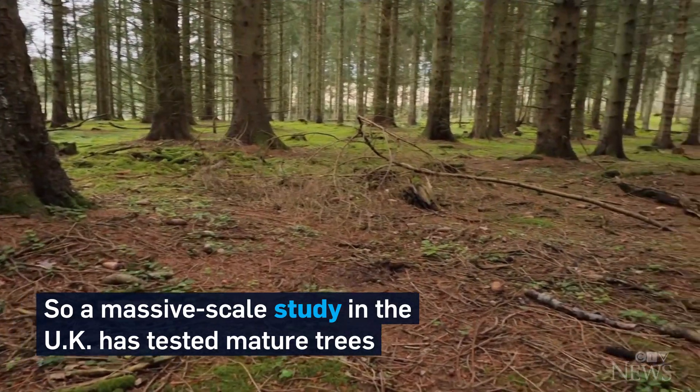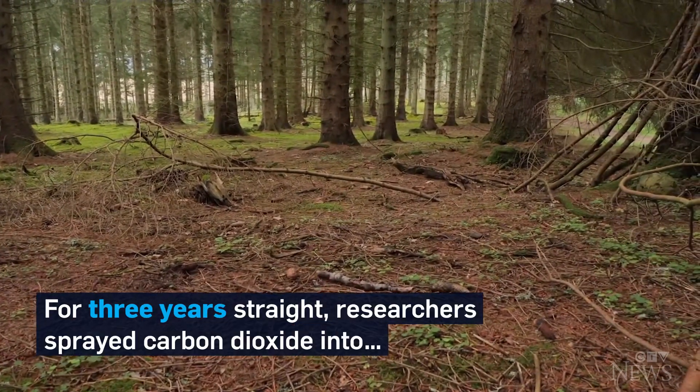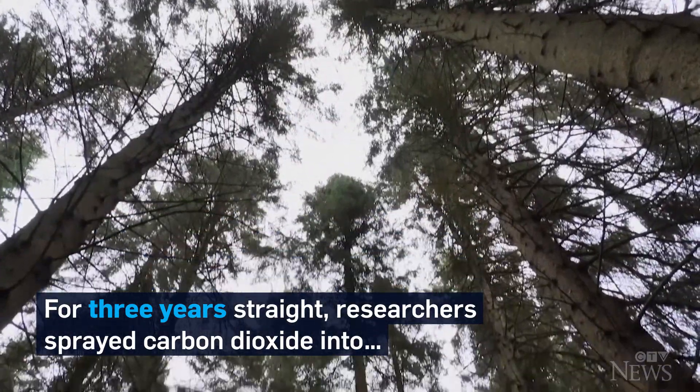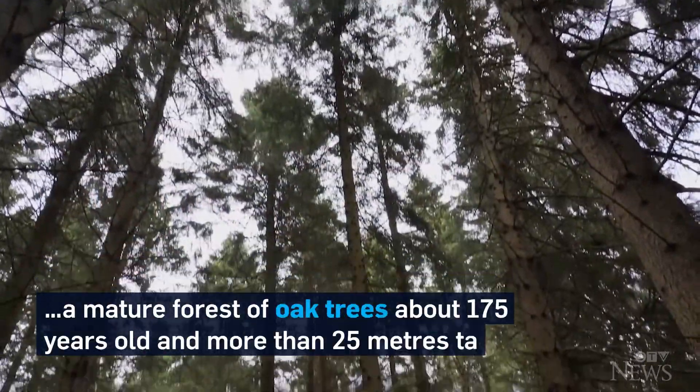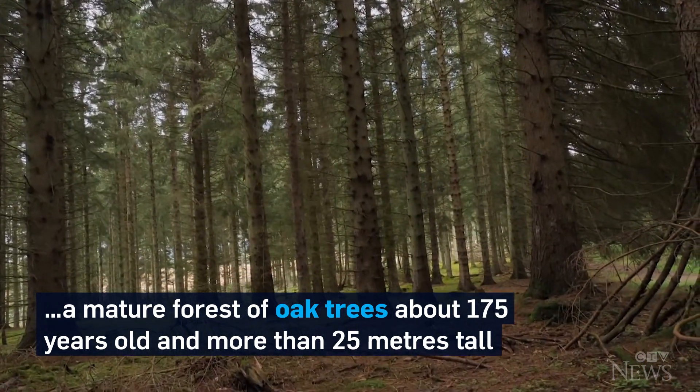So a massive scale study in the UK has tested mature trees. For three years straight, researchers sprayed carbon dioxide into a mature forest of oak trees, about 175 years old and more than 25 meters tall.